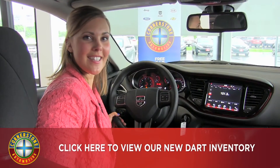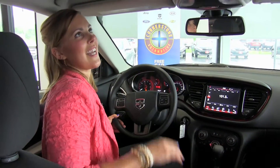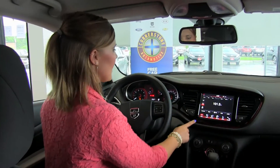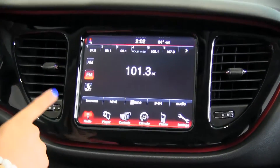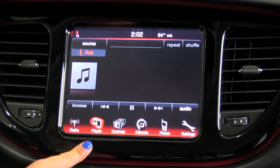Here we are inside the 2016 Dodge Dart SXT. This one does not have it but we do have a sunroof available if you'd like. Coming down to the nice 8 inch color touch screen, we of course have radio and satellite radio as well, along with your media display.